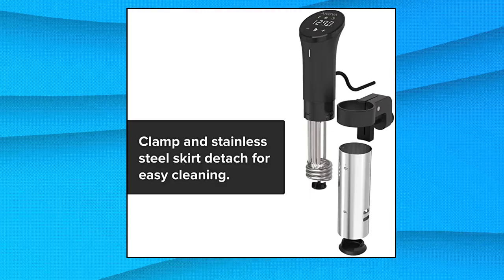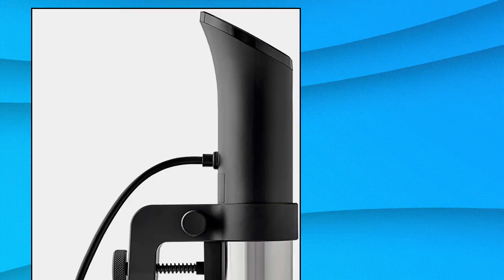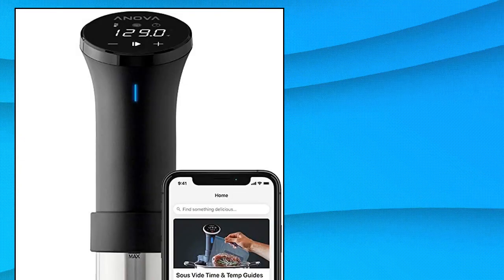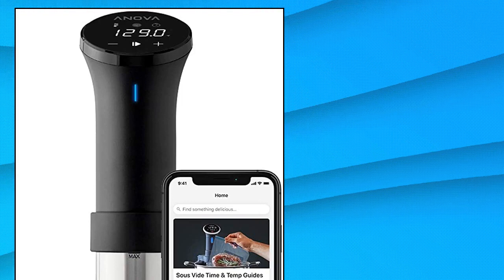Anova Culinary Sous Vide Precision Cooker — never over or under cook your food again. The Anova Precision Cooker circulates water at the exact temperature required for perfectly cooked meals, no matter what's on your menu. Use the Anova app to access thousands of free recipes and monitor your cook from anywhere via your smartphone.